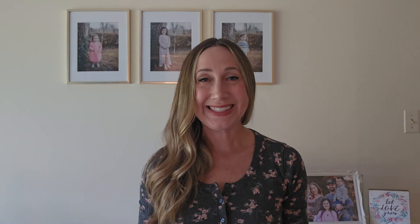Next on our list is a popular online math curriculum for kids ages 6 to 13 called Beast Academy. This is a challenging curriculum that goes above and beyond most elementary math programs, giving students more opportunities to practice problem solving and logical thinking. It can be used as a standalone curriculum or as a supplement, and can also be paired with their print curriculum. Beast Academy costs $16 a month, or $100 for a full year upfront.